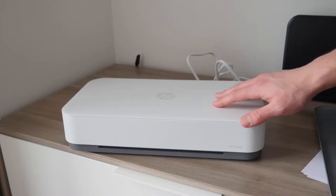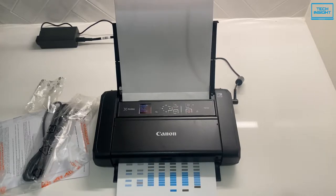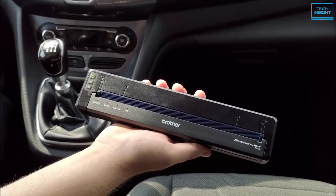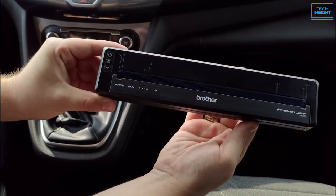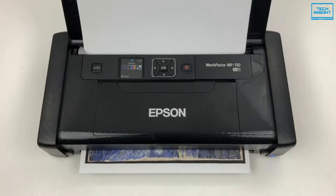The best portable printers let you print wherever you are, whether it's a business trip on the road or on the beach for a lazy vacation. By putting the ability to print into a compact device that can slip into a laptop bag or backpack, you can print documents and photos anytime, anywhere.